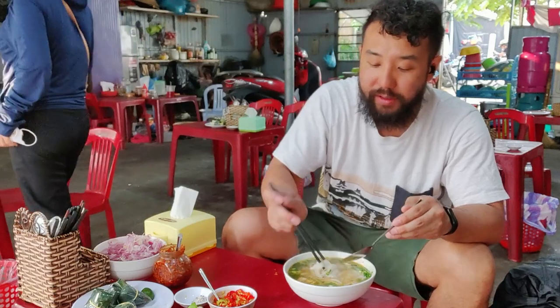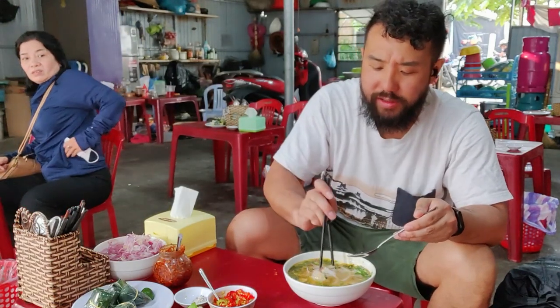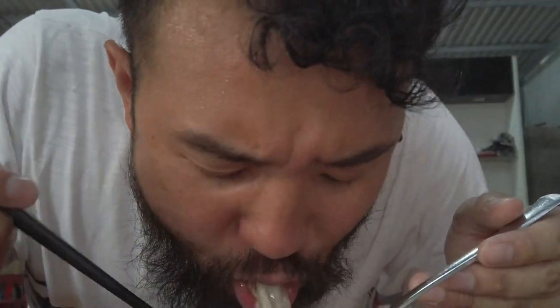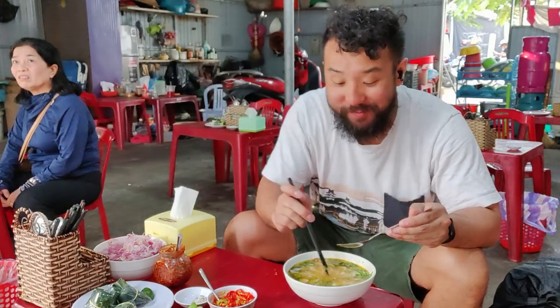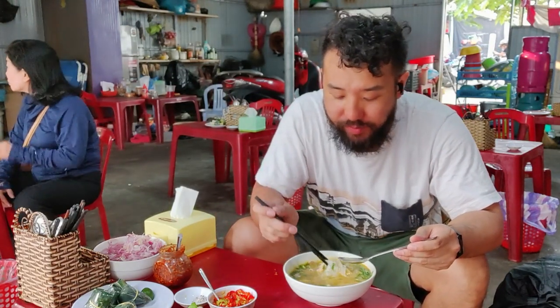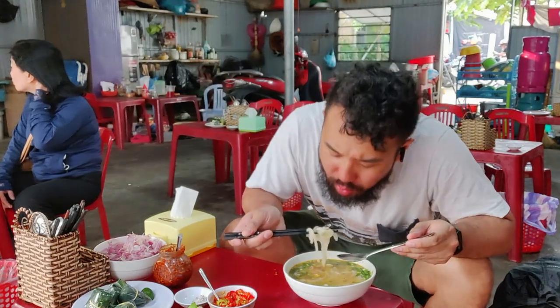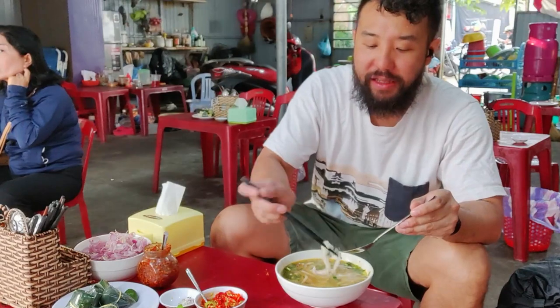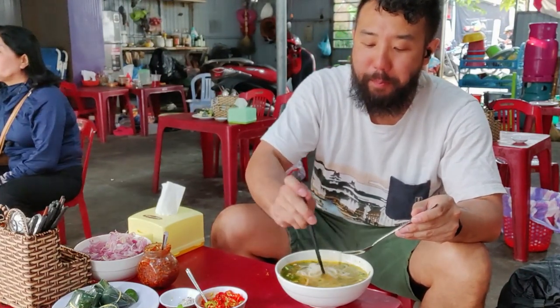Let's give it the first bite. Oh, so nice — different, this one's much more finished. So flavorful. Fishy. So good. And I love how they have the fish bellies on the side — I'm going to bust a bunch of them in there.